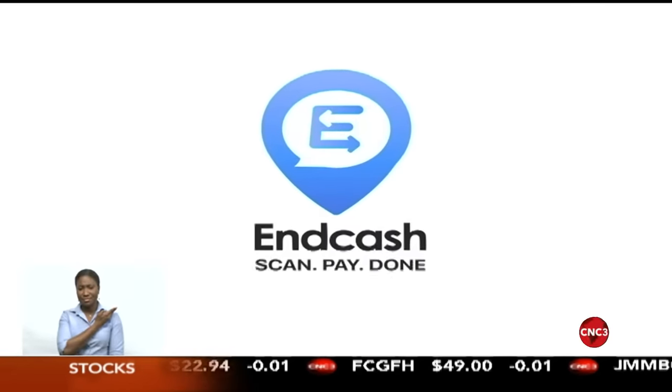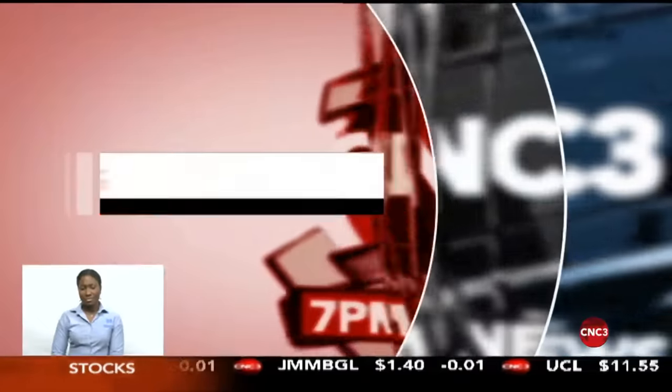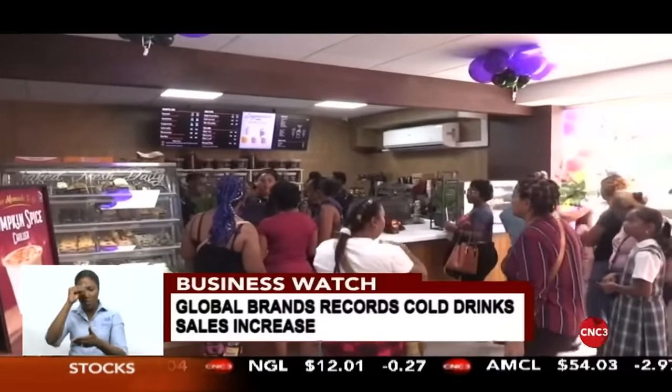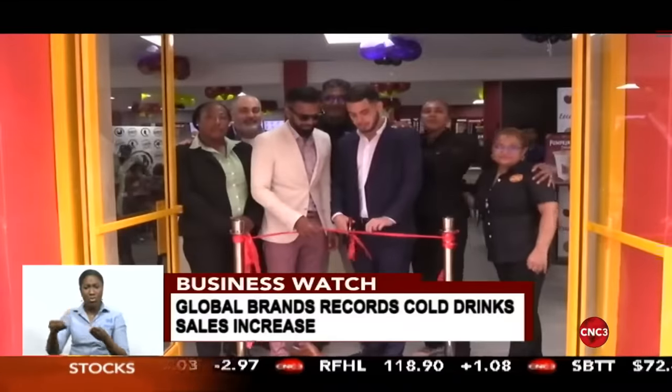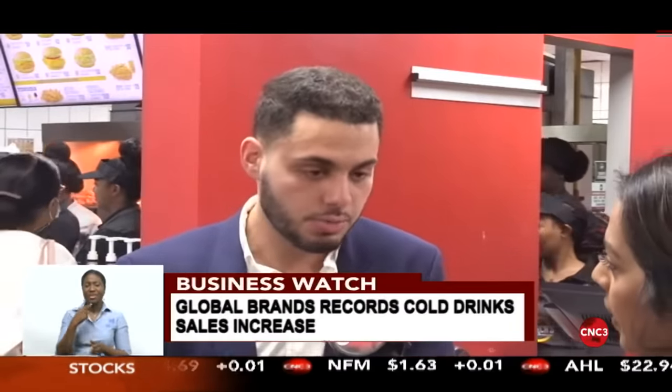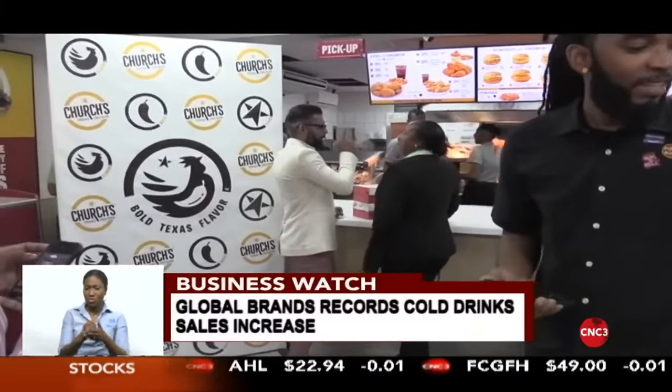A leading fast food chain saw an uptick in sales of cold drinks during the recent heat wave. Rituals Coffeehouse, Church's Chicken, and Pizza Boys saw an uptick in sales with cold drinks during the scorching temperatures experienced over the past few months. Speaking at the reopening of the fast food chain's establishment at Chaguanas Main Road, Global Brands Director William Sabger-Bood told CNC3 Business Watch the launch of new cold drinks at different locations helped increase sales. He noted that even during periods of wet weather, sales volumes have stayed steady, suggesting some sustainability.